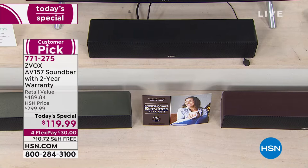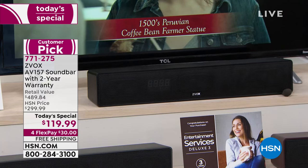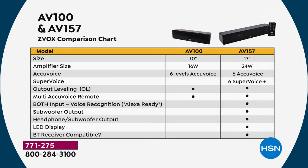This is the biggest day we're offering this sound bar for the year — $300 in the market, our price today is $119.99 or four credit card payments of $30 with free shipping and handling. Let me show you the mini — it's the $150 model with only 6 AccuVoice levels. What you're getting is the AV-157 at the $119 price, which is the most advanced, with double the levels, a larger amplifier, plus AccuVoice and 6 levels of Super Voice.